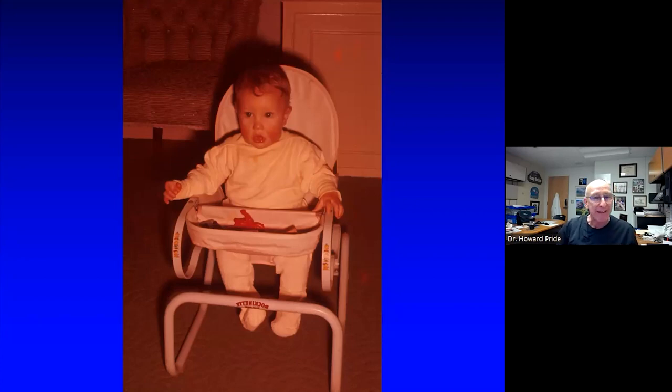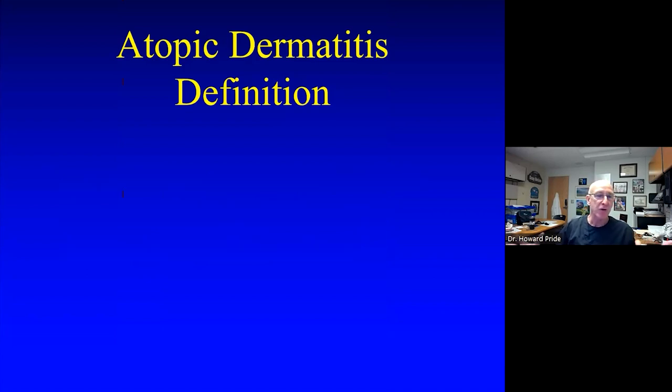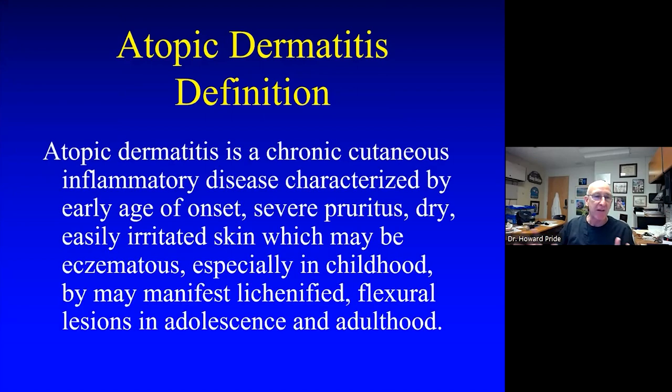What even is atopic dermatitis? You look in books and get these bizarre definitions like 'a complex genotypic diathesis that manifests as a syndrome of immunologic aberrations' — crystal clear, right? But if a medical student asks what you mean by atopic dermatitis, it's hard to put into words. Here's a definition I can get my arms around: atopic dermatitis is a chronic cutaneous condition — unlike poison ivy dermatitis that comes and goes, this is ongoing — characterized almost always by early age of onset, generally younger than five years of age.